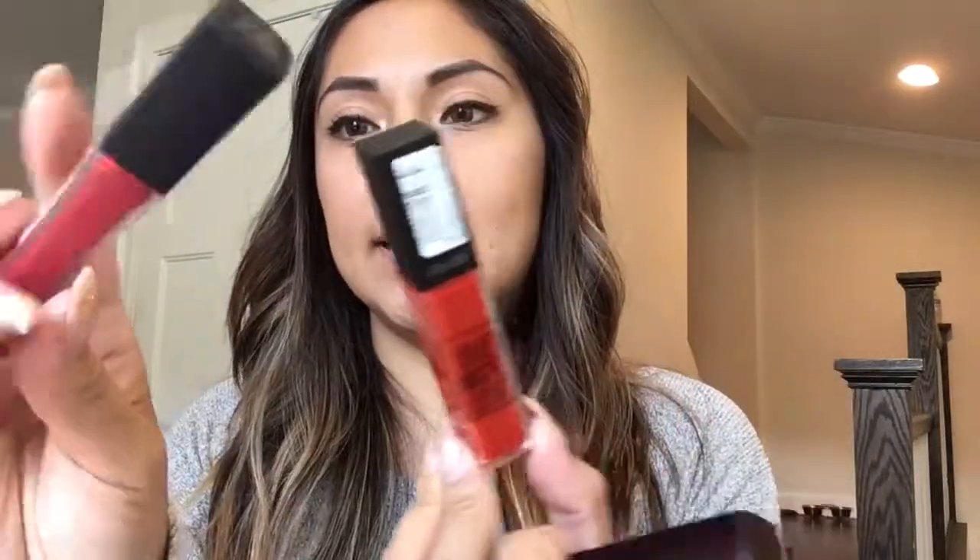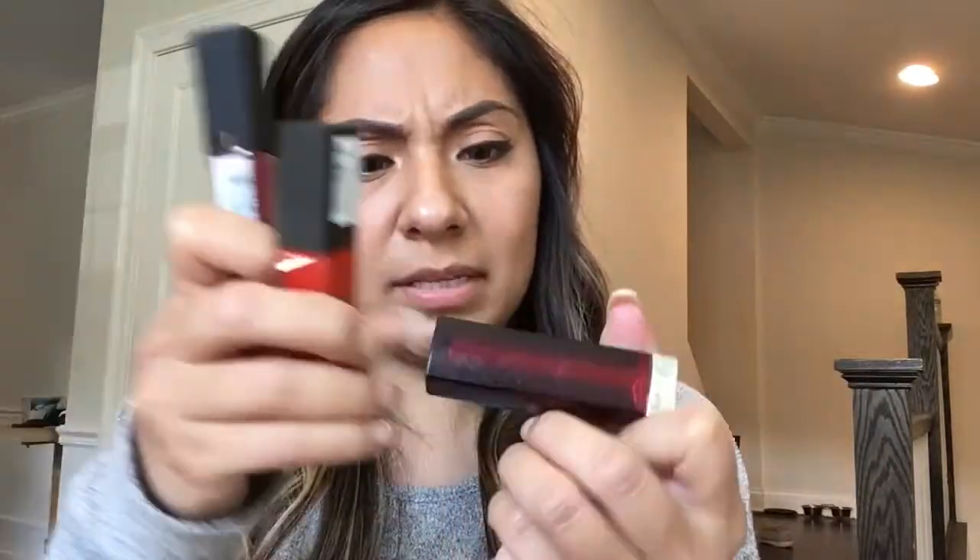Then I have three red lipsticks — two liquid lips, a Maybelline and an L'Oreal, and another Maybelline. I rarely ever wear lipstick so I don't know why I have them in here. This is a ColourPop Lippie Stick in the color Chateau — it's pretty but my lips get really dry when I wear it, so I don't.